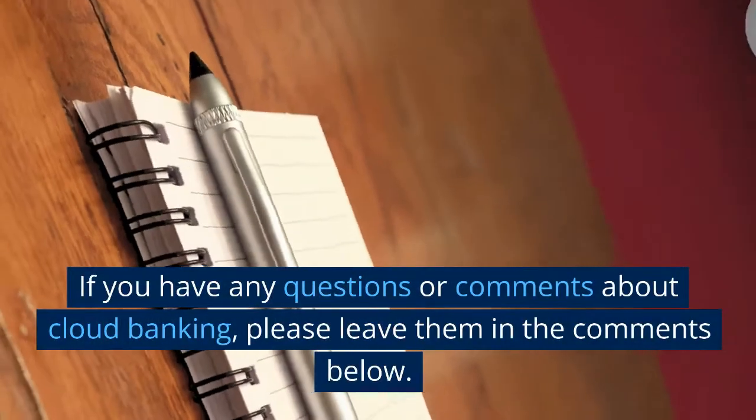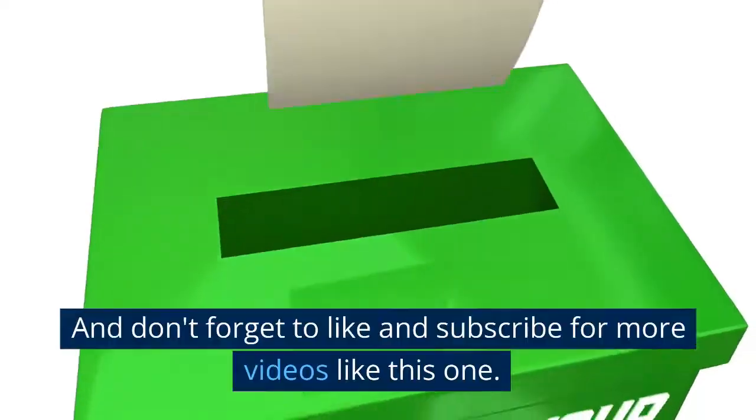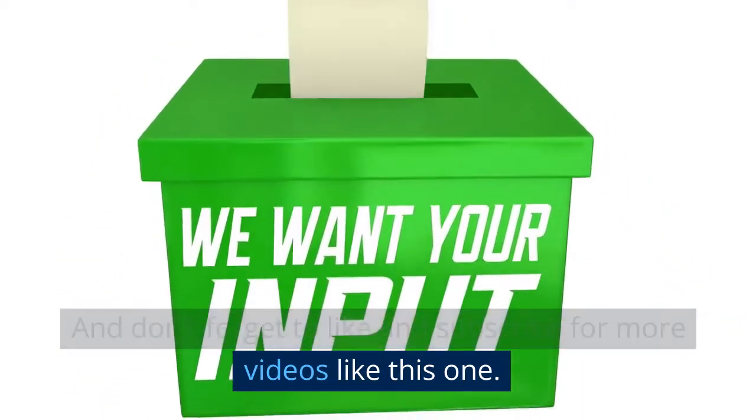If you have any questions or comments about cloud banking, please leave them in the comments below. And don't forget to like and subscribe for more videos like this one.